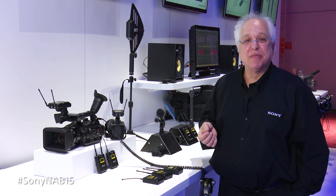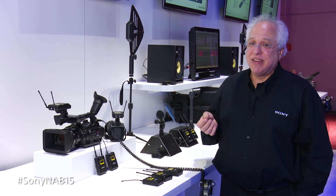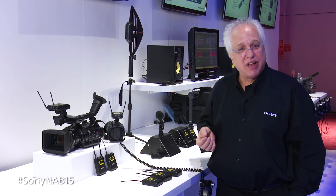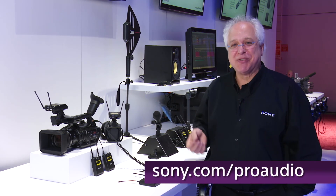That's the brief update from Sony's professional audio booth at this year's NAB show. If you'd like additional information on any of these products, please visit our website at sony.com/proaudio. Thanks for watching.